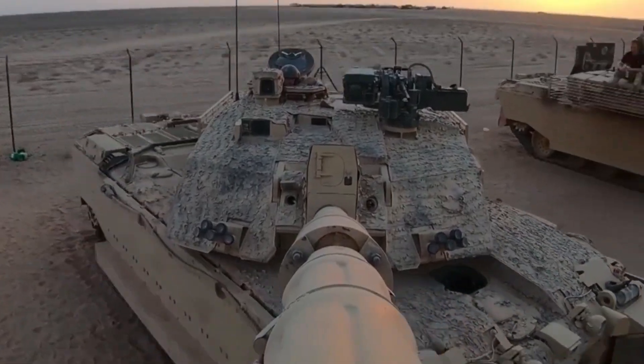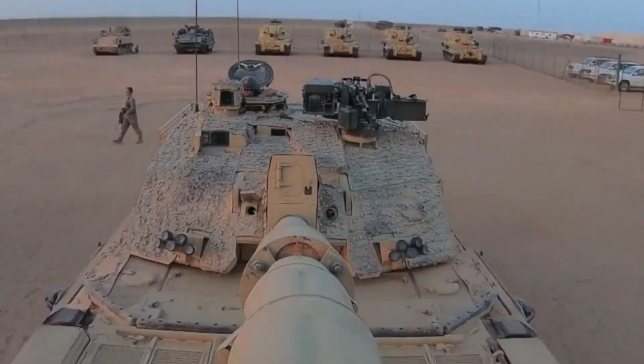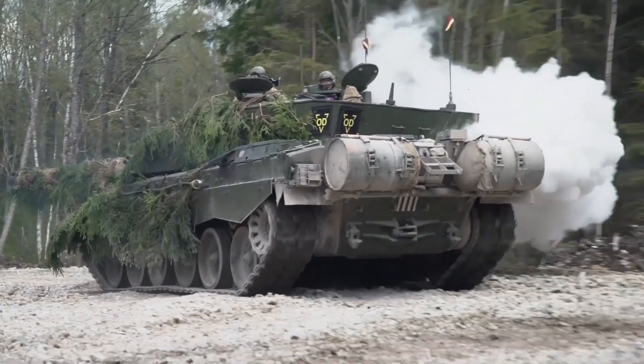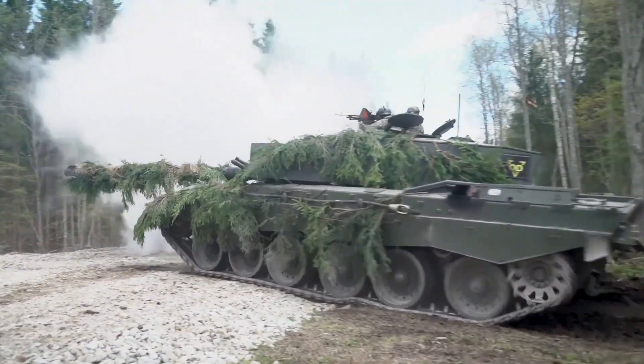Dimensions and Weight. The Challenger 2 is 8.3 meters long with cannon forward and a width of around 3.5 meters, a height of around 2.5 meters, and a combat weight of 62.5 tons.